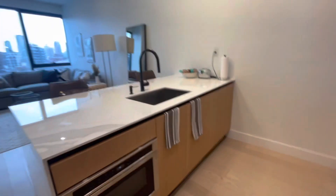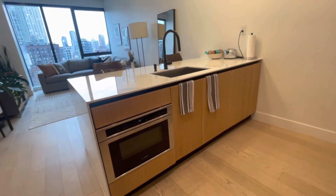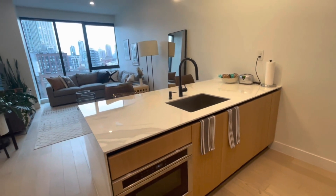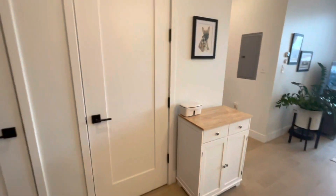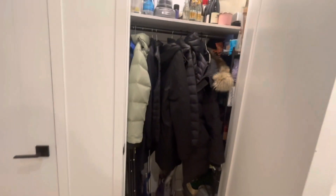You also get a gas stovetop, which is really rare in newer units. There's a beautiful marble trim on the countertops, and you also get an island where you can fit stools under the countertops, which is really nice.